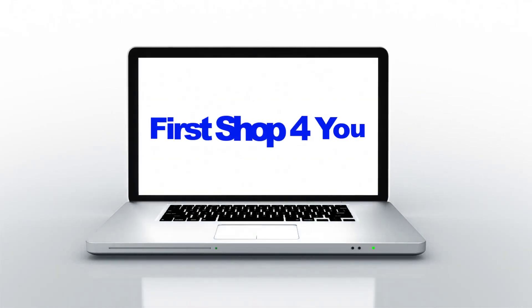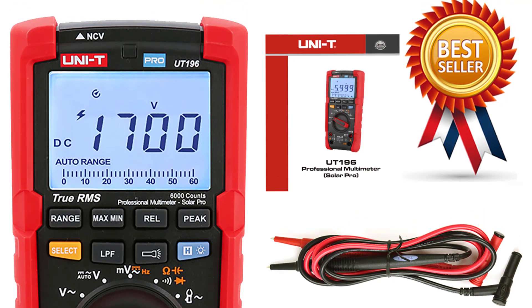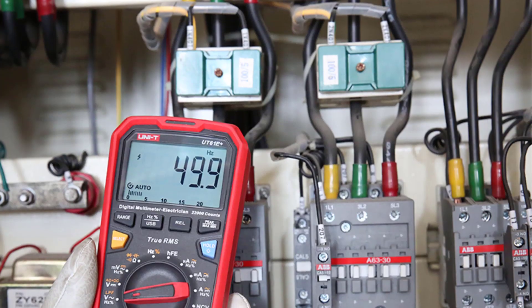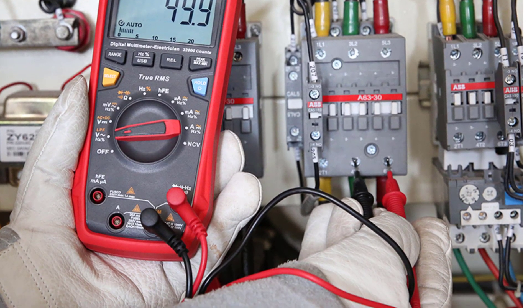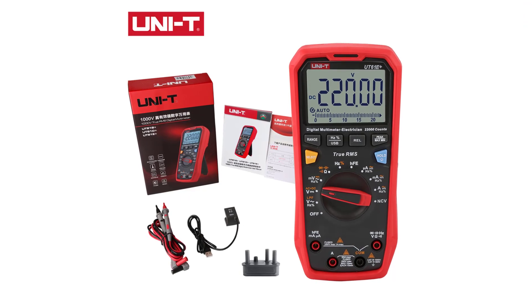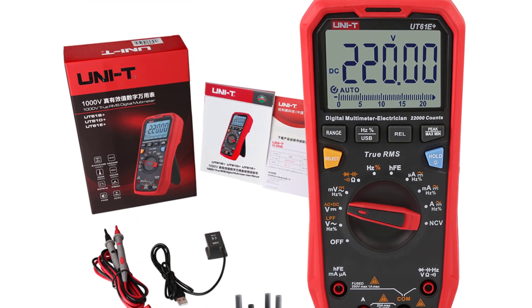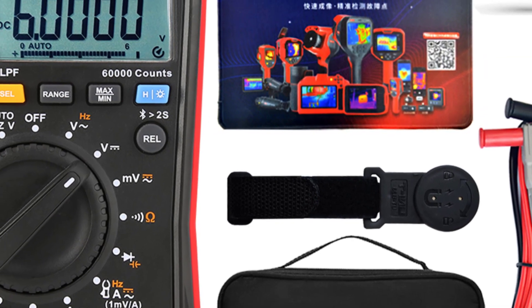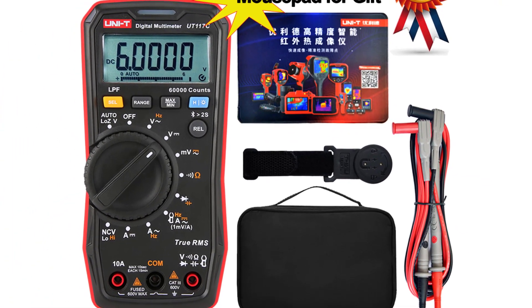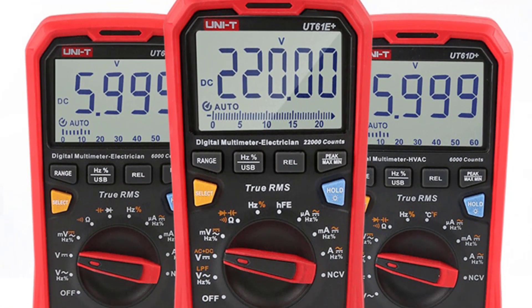Hey guys, welcome back to my channel. First stop for you: looking for the best digital multimeter in the market. In this video I listed top five digital multimeters of 2023. In this best digital multimeter review video, we will show you five top-rated digital multimeters to buy in 2023. We have included options for every type of user. This list was made based on personal opinion, considering price, quality, durability, brand reputation, user feedback, and other related issues. If you want more information and updated pricing on the products mentioned, be sure to check the links in the description.